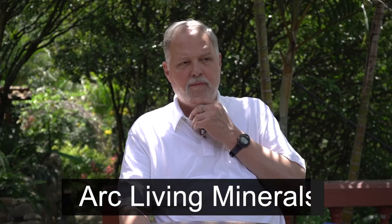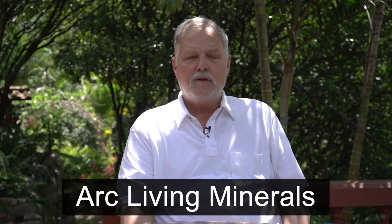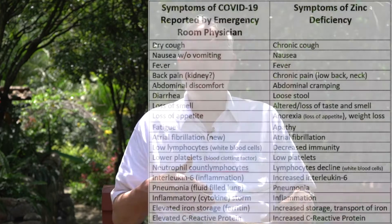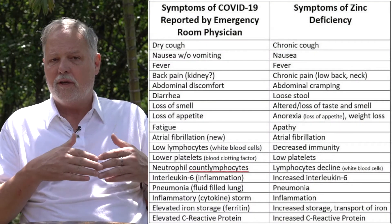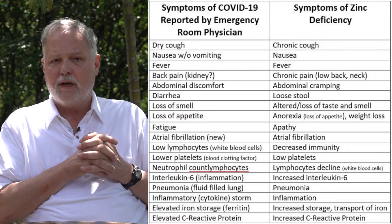I wanted to talk this morning a little bit about mineral deficiencies, because we've all been subjected to this COVID phenomenon for the last 12 months. In March, information started surfacing that there was an astonishing correlation between zinc deficiency and the COVID phenomenon, in terms of the symptomology. I'm going to scroll up and put the chart here on the video so you can actually see what that correlation looks like.